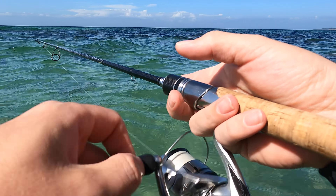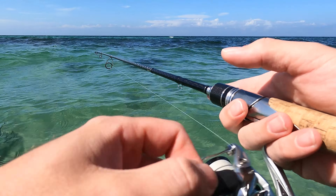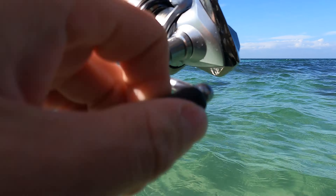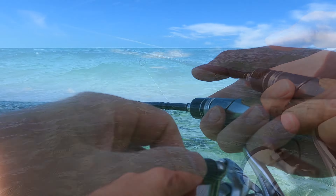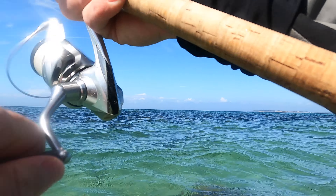The water is so clear today, so the fish will see the lure from a pretty far distance — I don't really have to fish the same spot over and over. Oh, there was something biting there — that was a good one!